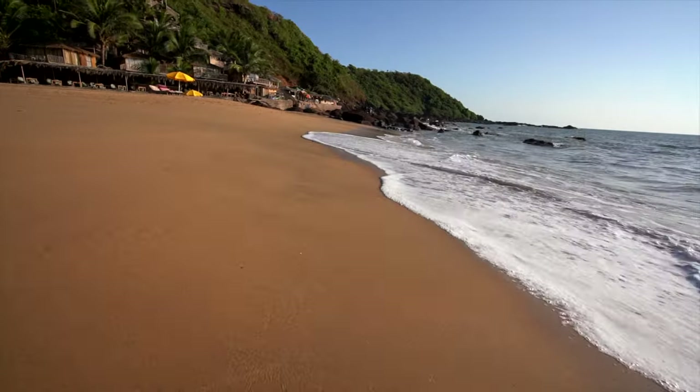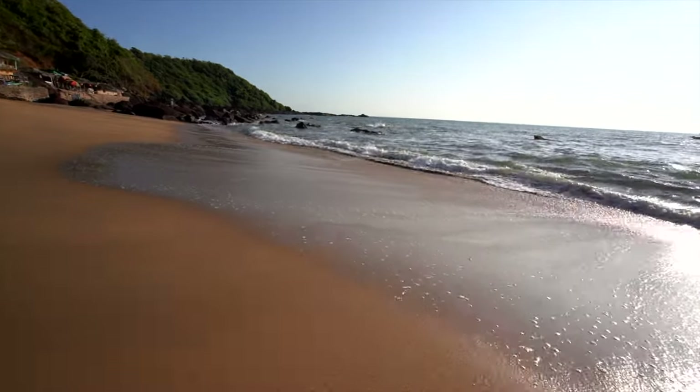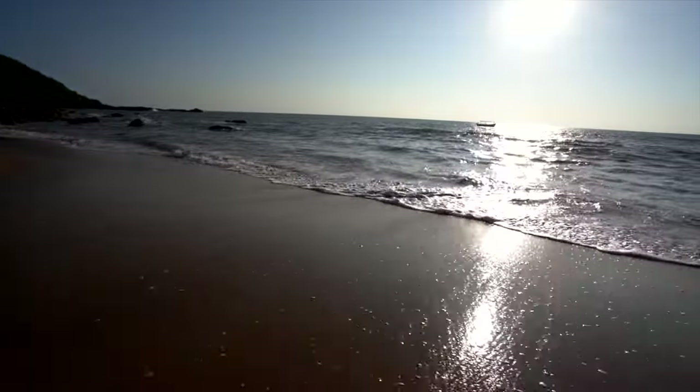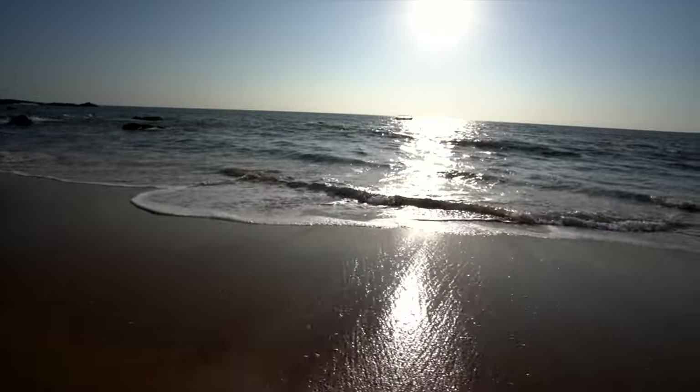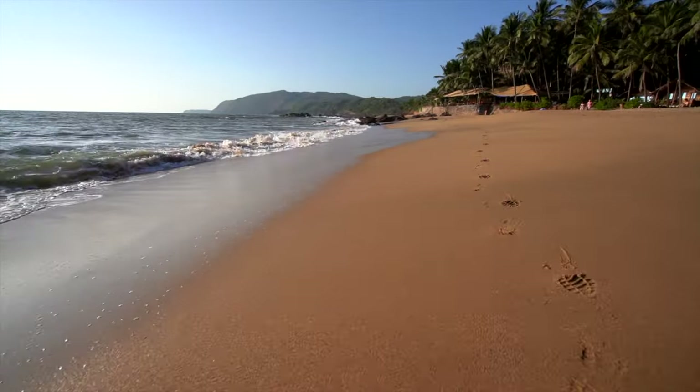It's a lovely soft sandy beach, but there are rocks dotted along the shore which make it look beautiful but don't make it particularly good for swimming. The water is a bit rough and there are a few rocks, so you can swim in the lagoon, sunbathe on the beach, and enjoy this beautiful quiet location.